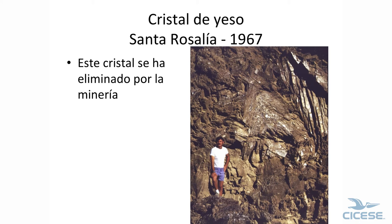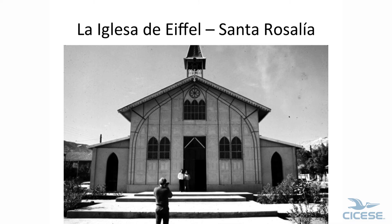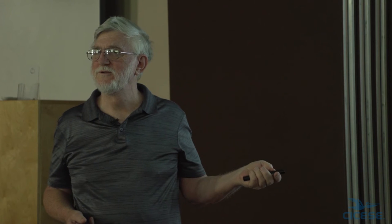This is the famous swallowtail gypsum crystal — yeso — which has been mined out now. A French company ran Santa Rosalia. This church is from the Paris exposition when the Eiffel Tower was built — they brought it to Santa Rosalia. It's made of cast iron, and it gets to 120 degrees in the shade there. They held masses very early in the day, and there were fans all over the place.